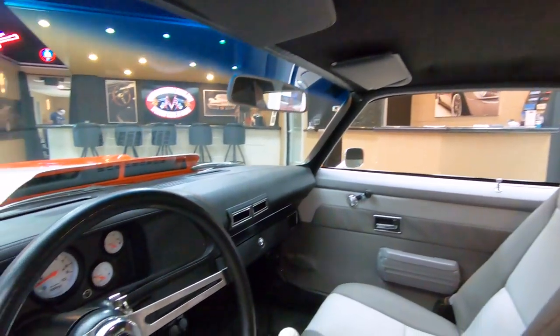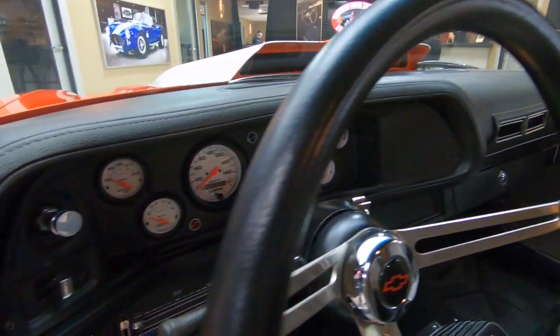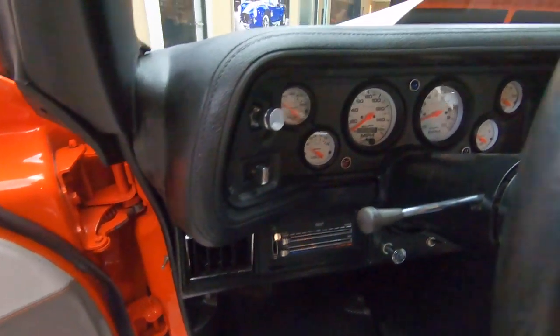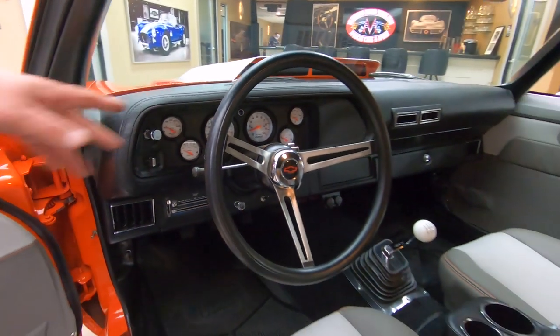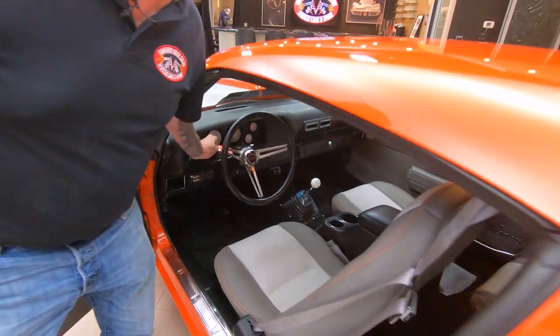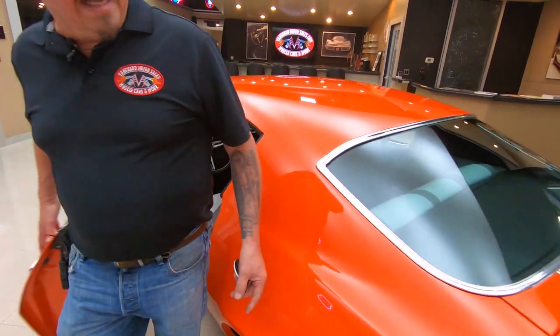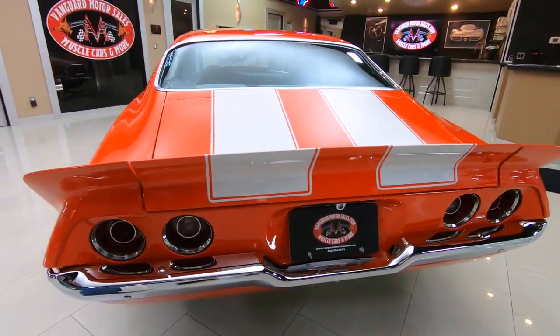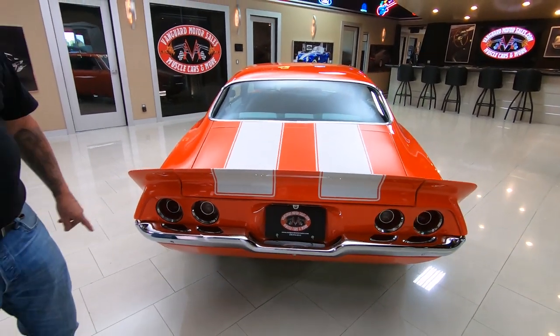Check out these door jambs. You know when a painter gets all the way up into the door jamb, you know he really cares about his work. What a beautiful job they did on this restoration — slick as can be. Racing stripes all the way back.